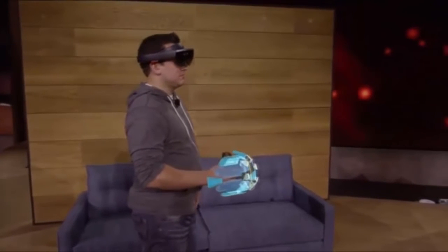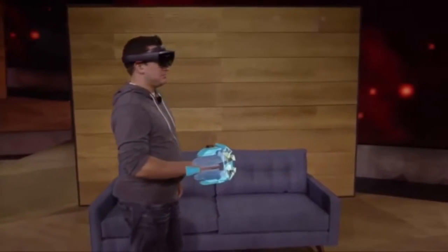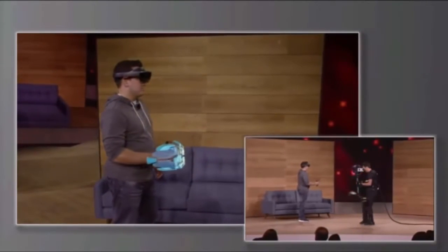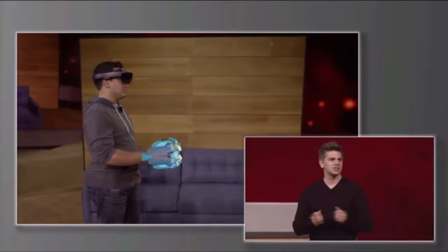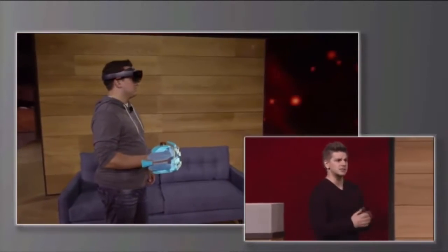Holograms you can hold. This holographic gauntlet is the weapon that Dan will be using while playing Project X-Ray. You'll notice that as he moves his arm, the hologram moves as well — this is a wearable hologram. And when you combine technology like this with the environment understanding of HoloLens, you can do some pretty spectacular things.